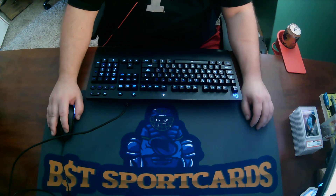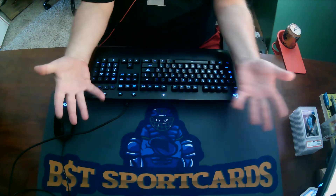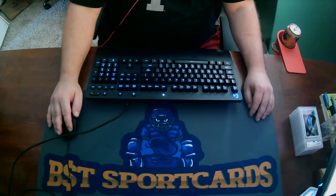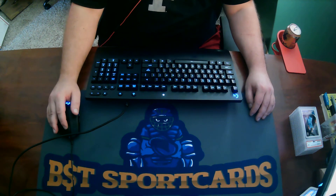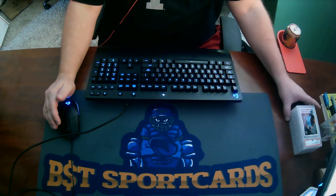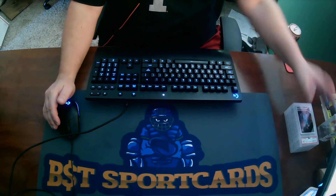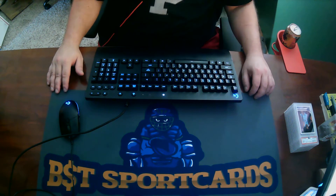Hey guys, it's Jeremy with BST Sport Guards. It's probably the first time you've seen my arms. I just wanted to do a little PSA reveal today. I think I sent in a 12-card submission. Got them back right here, so we'll go through them. I haven't looked at them yet — they've just been stacked in the order that they are, so we will take a look.